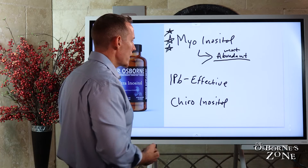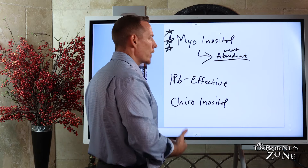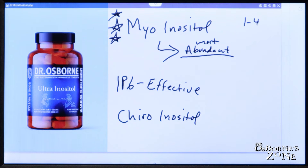As far as dosing is concerned, your body produces anywhere from one to four grams a day — so you are already making this. The typical diet, if you're eating fruits, vegetables, and meats, contains about one gram a day of inositol.